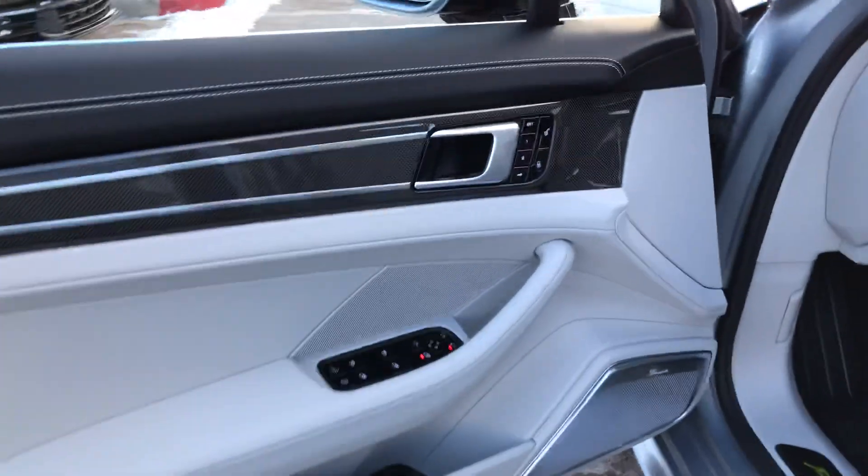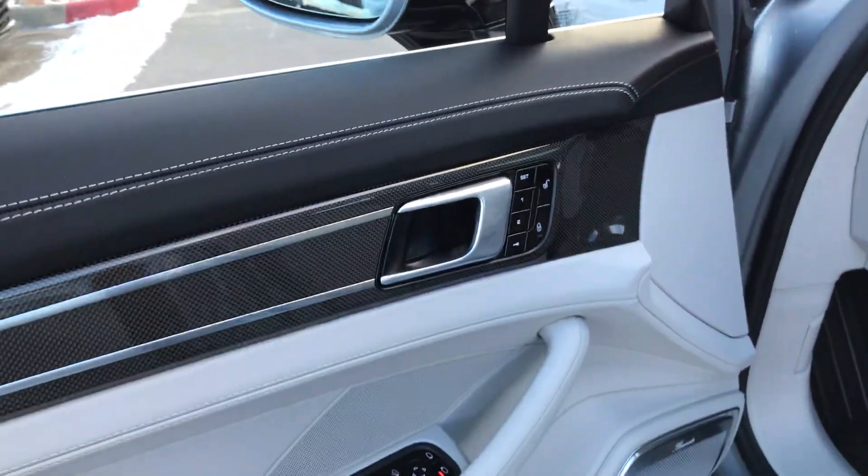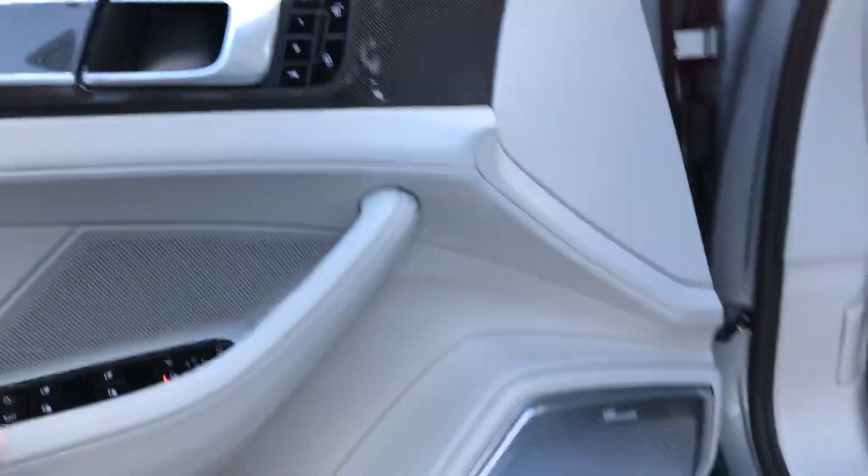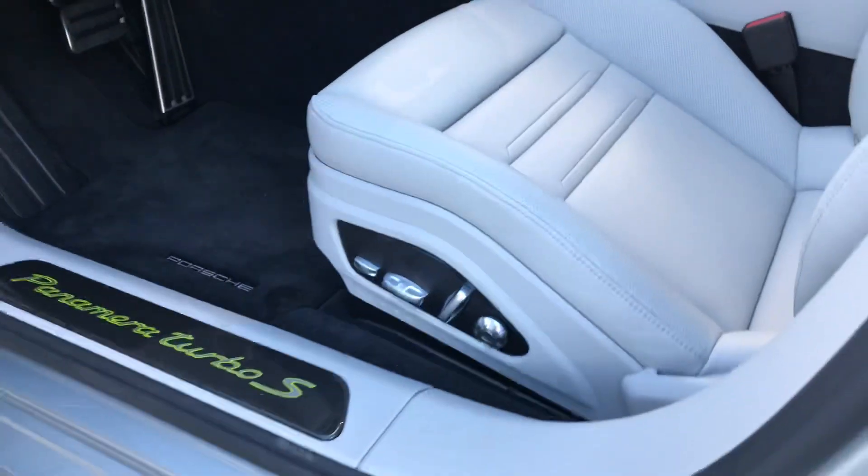Porsche comfort entry and drive — so you don't even have to take the key out of your pocket. Leather, deviated stitching, all the carbon fiber. Memory seats of course. This one does have the 14-way seats.